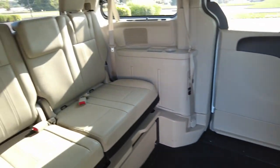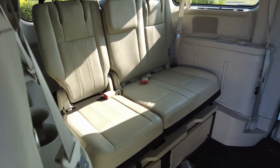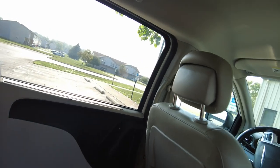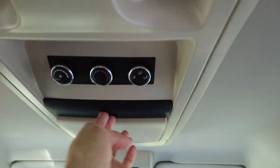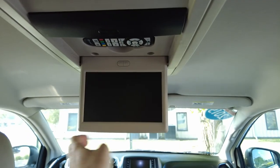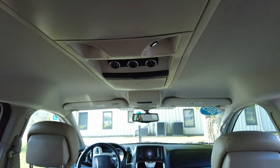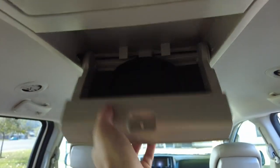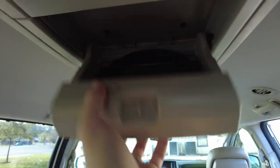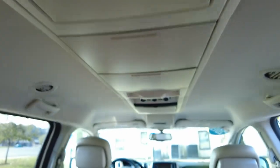I wanted to give you a brief showing here of the inside. Here's your rear heat and air conditioning controls. Here's your DVD screen that pops down. And then there's some storage here — you've got your headphones, three sets of headphones, so that's nice.